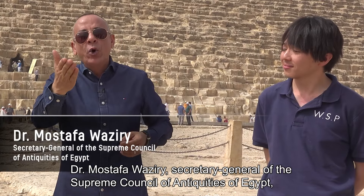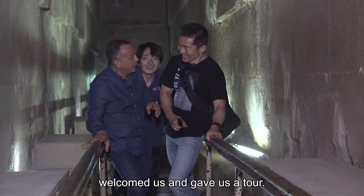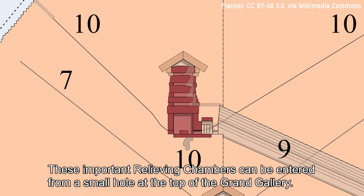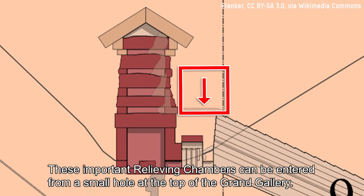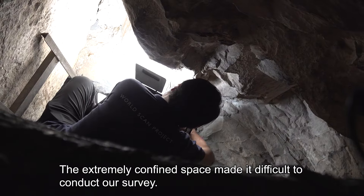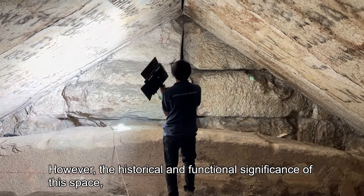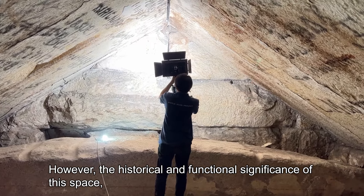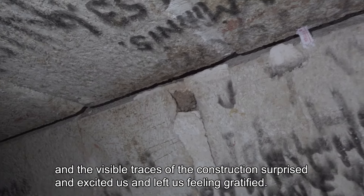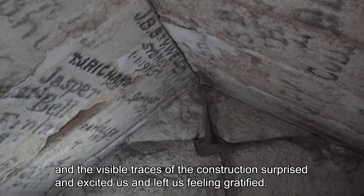Dr. Mostafa Waziri, Secretary General of the Supreme Council of Antiquities of Egypt, welcomed us and gave us a tour. These important relieving chambers can be entered from a small hole at the top of the Grand Gallery. The extremely confined space made it difficult to conduct our survey. However, the historical and functional significance of this space, the graffiti left by the people who constructed the pyramid, and the visible traces of the construction surprised and excited us and left us feeling gratified.